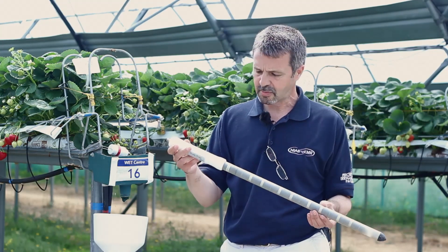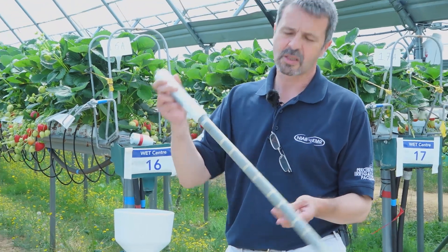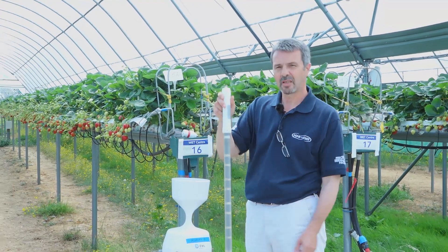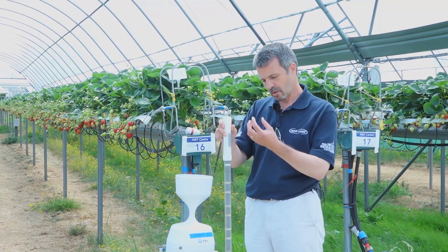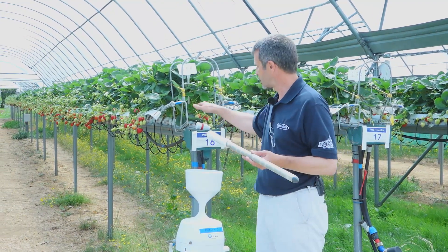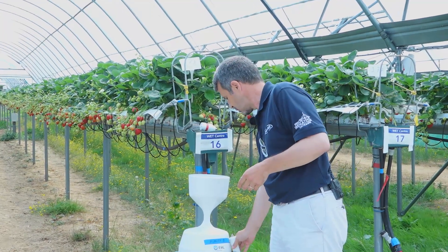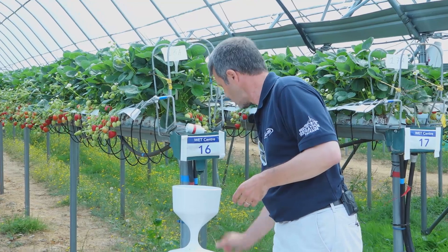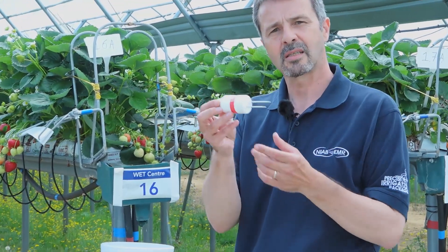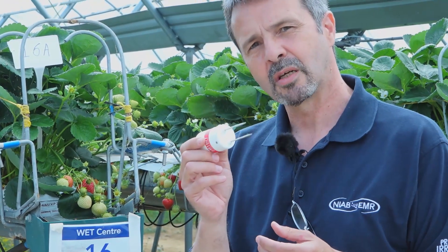This is the Delta T PR2 probe, and this is what we used to use in the soil-grown systems. We'd insert it into the soil — it has sensors at different depths — so we could monitor changes in soil moisture content throughout the rooting zone. Now clearly this isn't appropriate for a substrate-grown system, so we've moved from this sensor into this one here: the Delta T SM150T. This sensor sits within the substrate around the rooting zone and gives us real-time information.